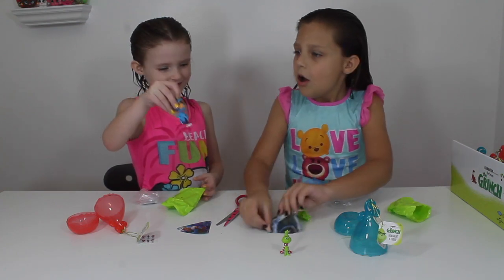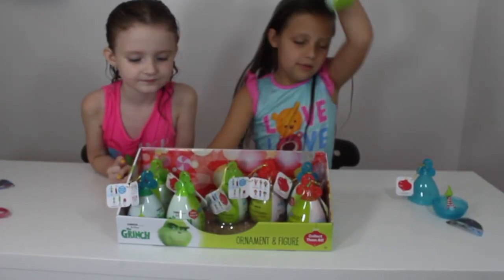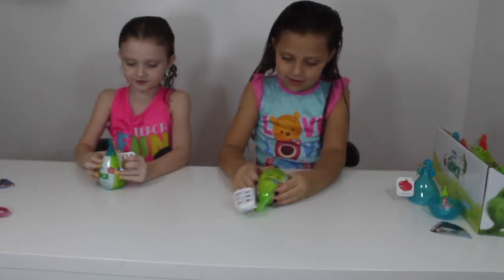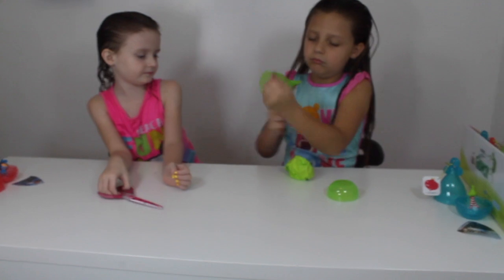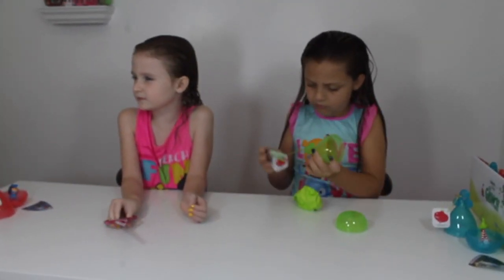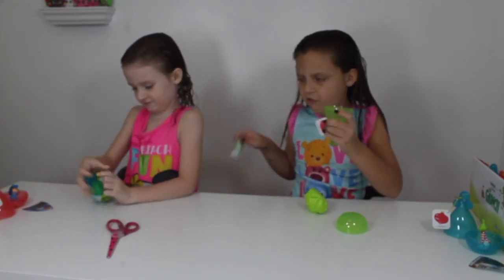What did I do? Oh, it's a little random person. I'm going to do the green one. I'm going to do the blue one. It's coming up, it's coming up. It's a gift. A gift? Yeah.